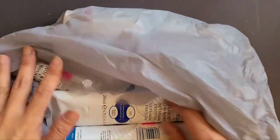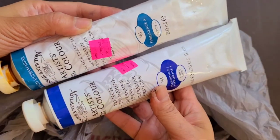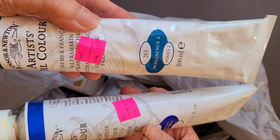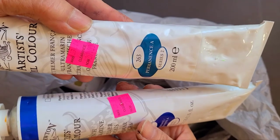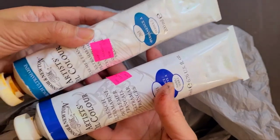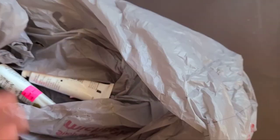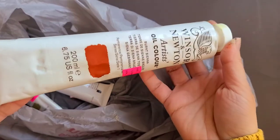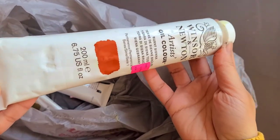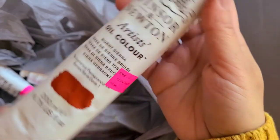They had two of the French Ultramarine — regular price $69.99, and I got them for $20 each. They also had the 200ml of the Burnt Sienna, which is regularly $56.99, and I got it for $15.